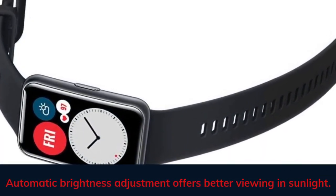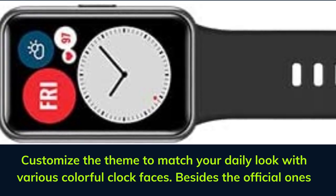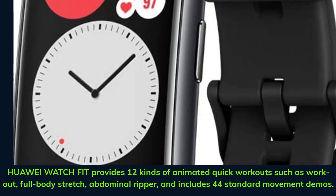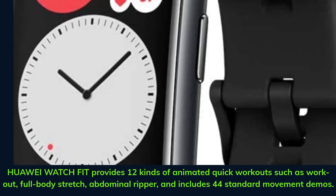Automatic brightness adjustment offers better viewing in sunlight. Customize the theme to match your daily look with various colorful clock faces besides the official ones. Huawei Watch Fit provides 12 kinds of animated quick workouts such as full body stretch, abdominal ripper, and includes 44 standard movement demos.